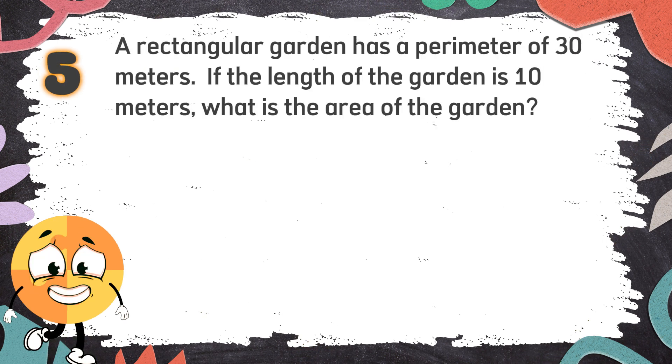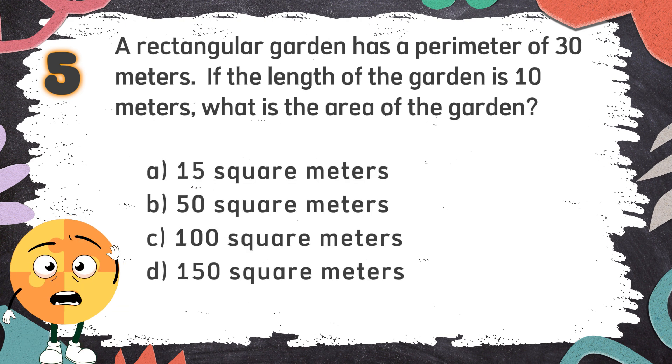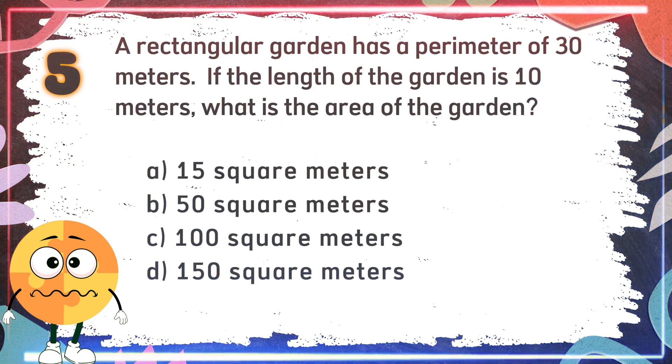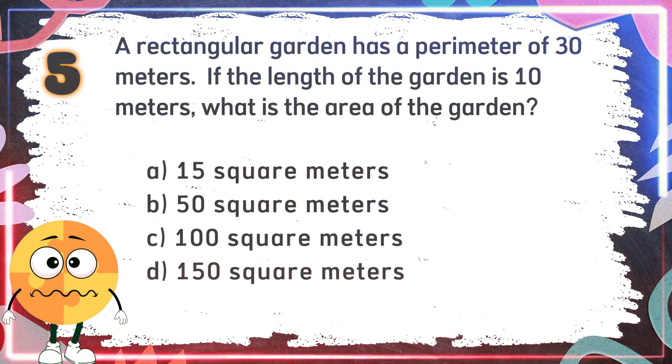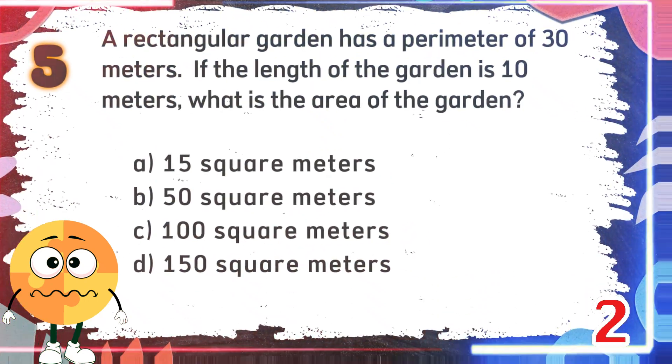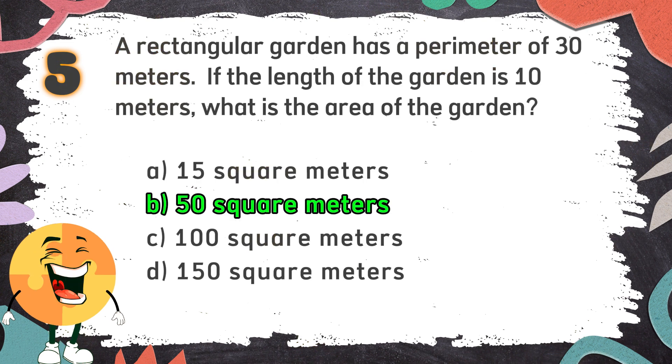Number 5: A rectangular garden has a perimeter of 30 meters. If the length of the garden is 10 meters, what is the area of the garden? The choices are: A. 15 square meters, B. 50 square meters, C. 100 square meters, D. 150 square meters. The correct answer is B. 50 square meters.